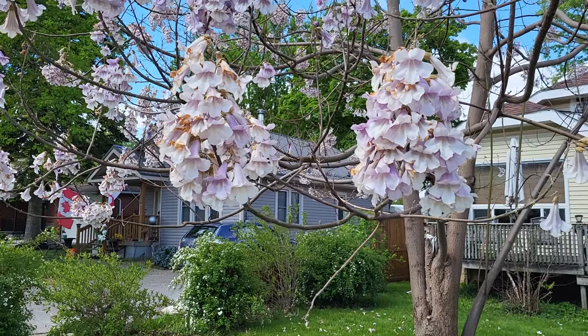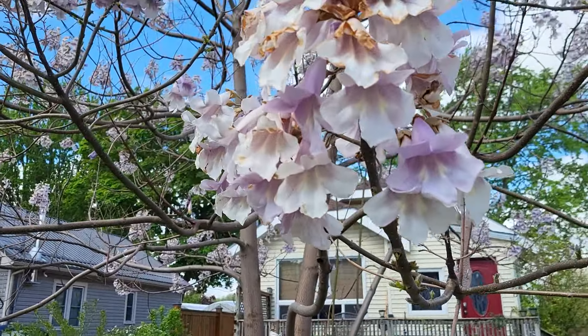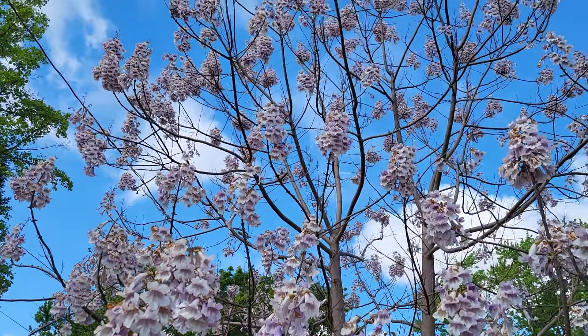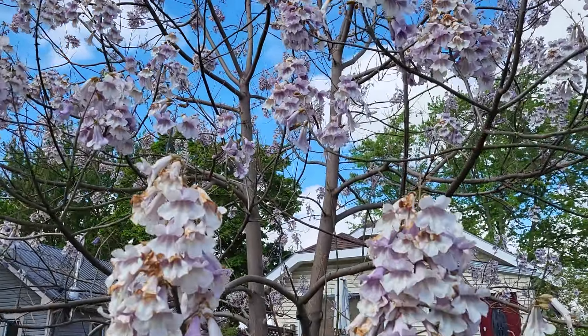Hey everybody, just wanted to do a video of a tree that I normally never see. This is called a princess tree or an empress tree. Look at the flowers on that thing — just phenomenal. Becomes a fairly large tree, but these purple flowers before the leaves in spring are just really impressive.